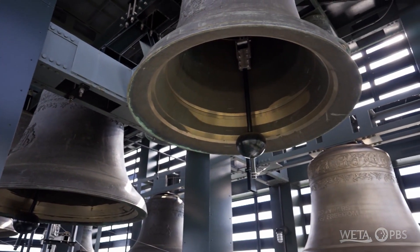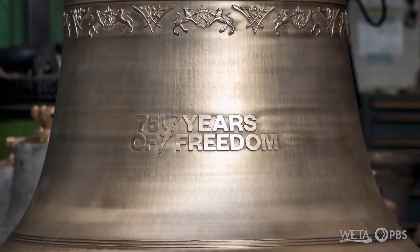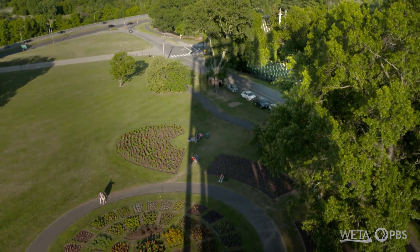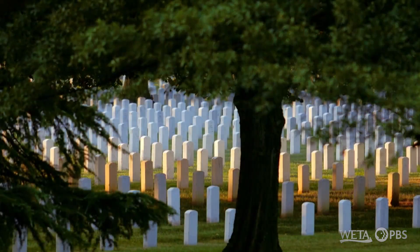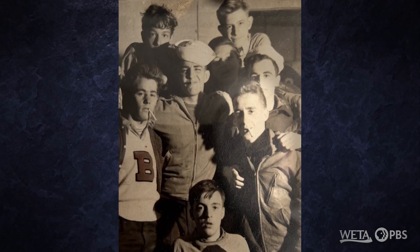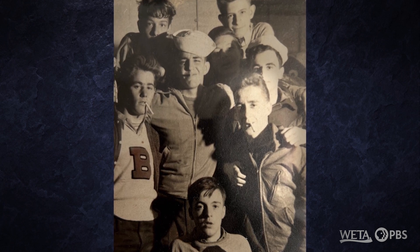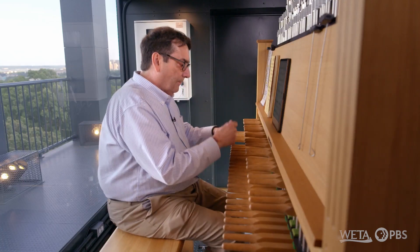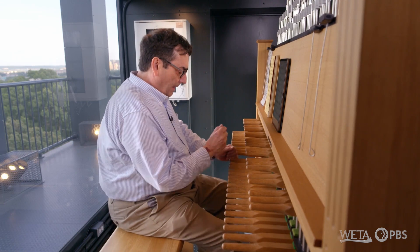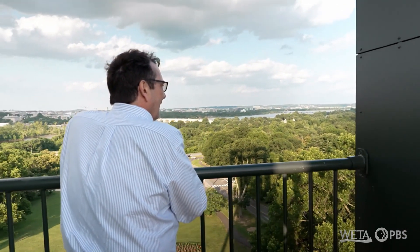The newest bell commemorates 75 years since the liberation of the Netherlands. The Netherlands carillon means a lot to me as the son of a World War II veteran. My father had passed away before I learned to play the carillon, but my uncle, also a World War II veteran, came up to the tower in the days when he could. And I played the Battle Hymn of the Republic for him as he looked out over the monuments of Washington.